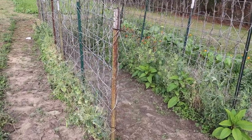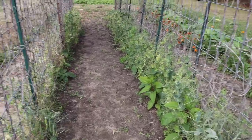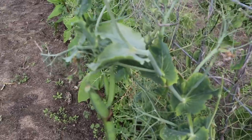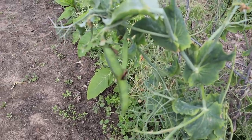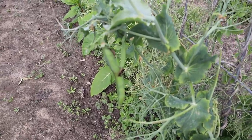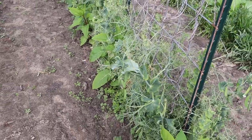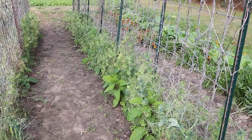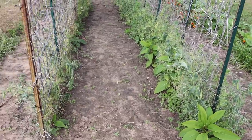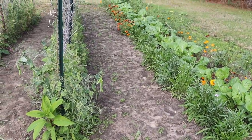Over here on the other side of the barn in this little plot, we've got these English peas which are pretty much toast. We've had two good harvests off those but they're winding down — there are a few left on there. There are some leaf-footed bugs out here in December, which they're not supposed to be doing — we'll probably pull up these peas pretty soon. Just a few pods left, enough for a snack. We're still battling a few weeds because this plot stays kind of wet this time of year.